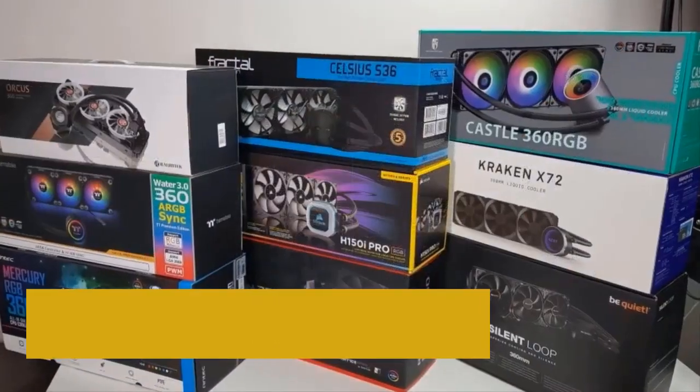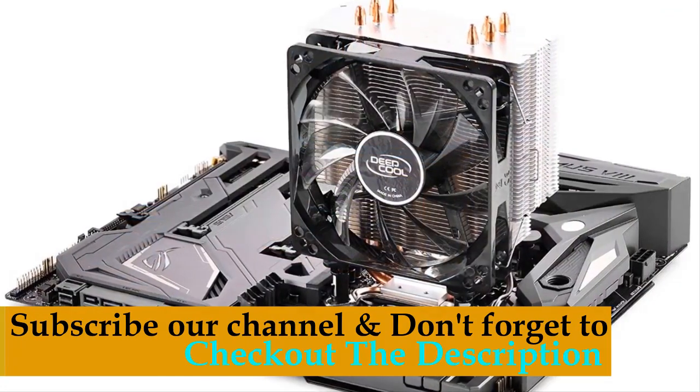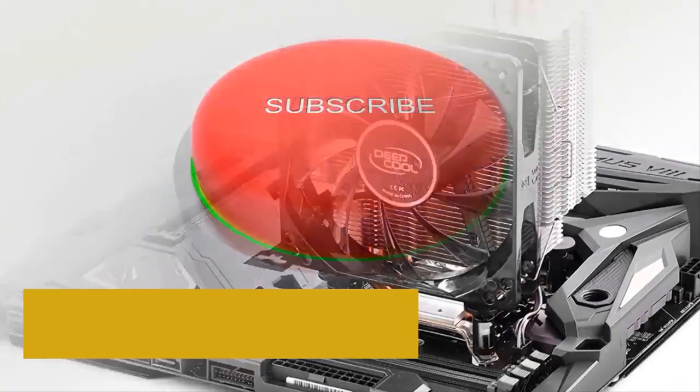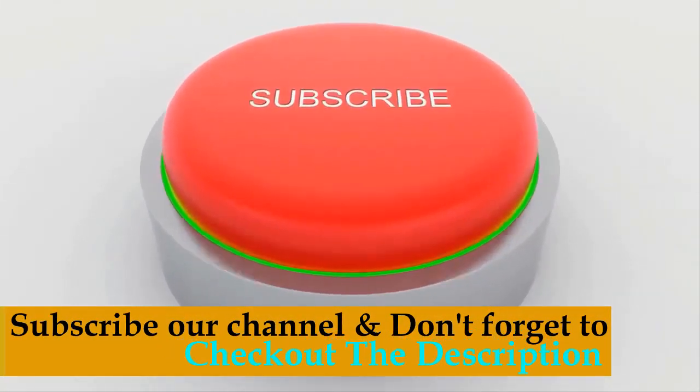These are the best budget CPU coolers you can buy right now. We recommend the Number 1 pick, the DeepCool GAM MAX 400 CPU Air Cooler — this is the best deal in the market. Subscribe to our channel and don't forget to check out the links in the description for more information.